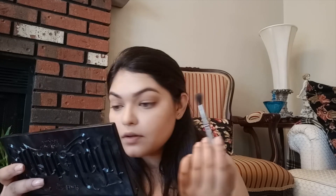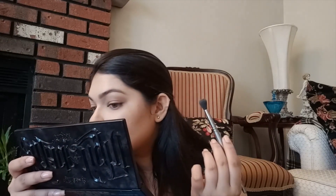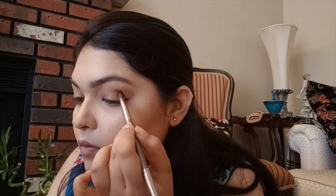The next color I used was a burnt orange in my crease. I used a fluffy brush because it gives more of a blended effect rather than using a smaller brush. Now I'm using a brick shade in the outer corner of my eye as it gives more dimension to the eye and helps it look more lifted.